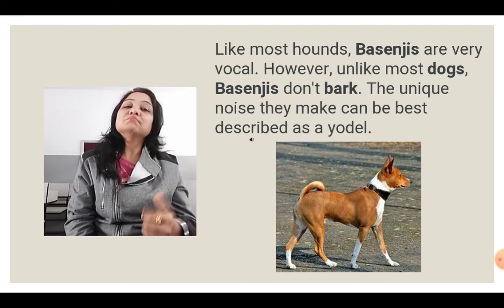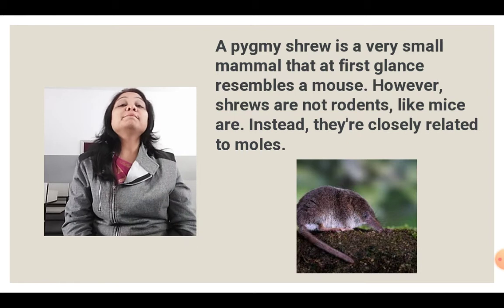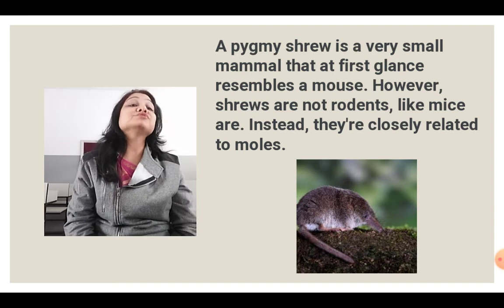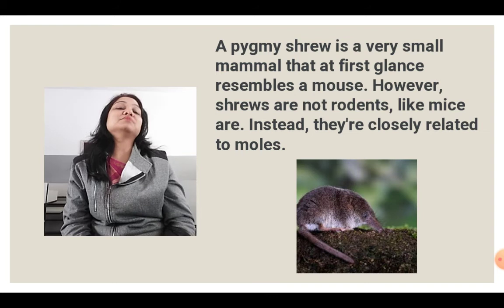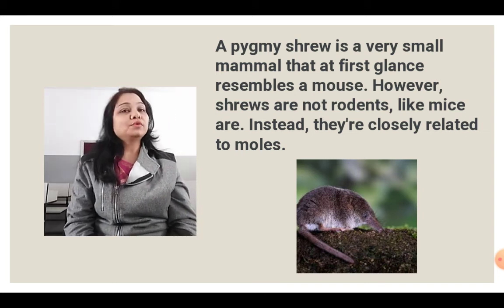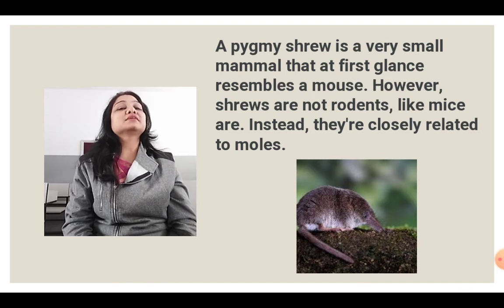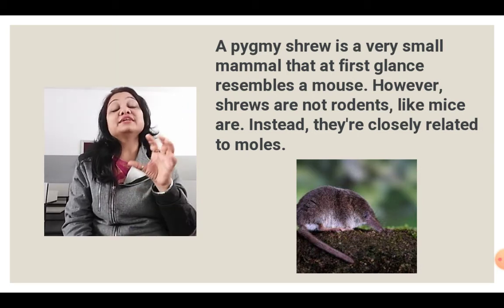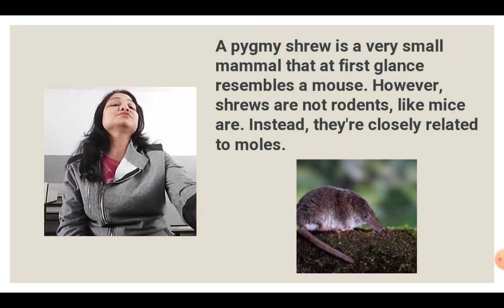Up next is a picture of the very small pygmy shrew. It is a very small mammal that at first glance resembles a mouse, though the front part — the mouth — is something different. However, shrews are not rodents like mice; instead they are closely related to moles. Their specific feature is that they don't sleep at night.